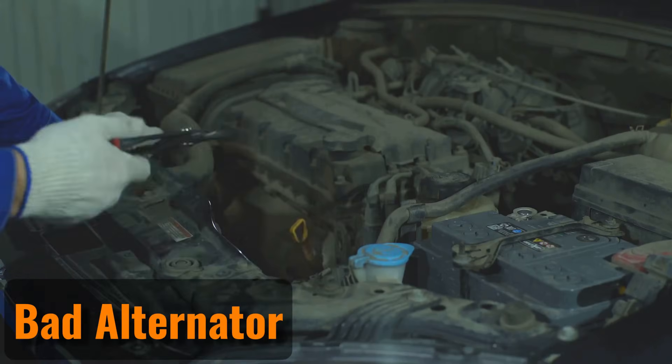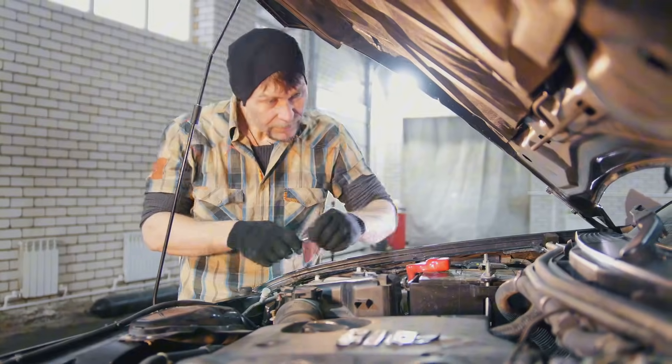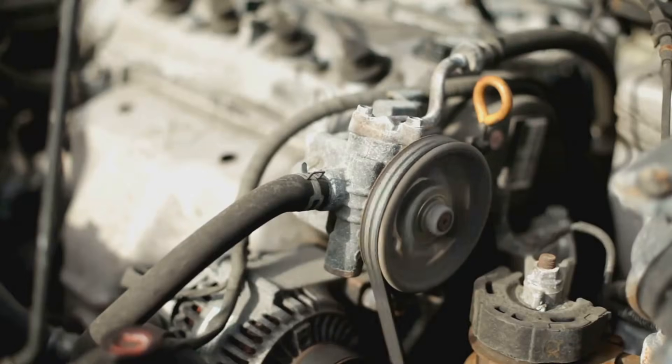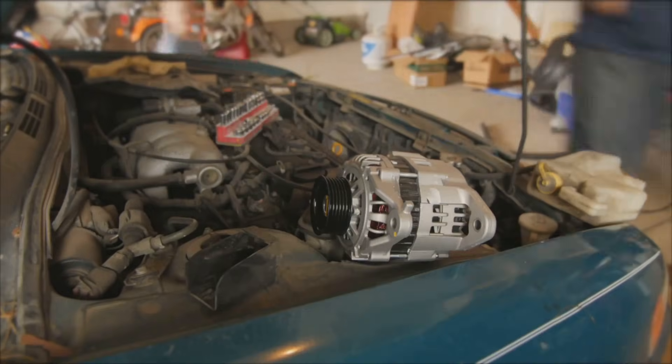Bad Alternator. If you've put in a new car battery but it still won't stay charged, it's time to check the alternator. The alternator's job is to charge the battery while the engine is on. If you can jumpstart the battery but it dies again after a few minutes, the alternator might not be working.